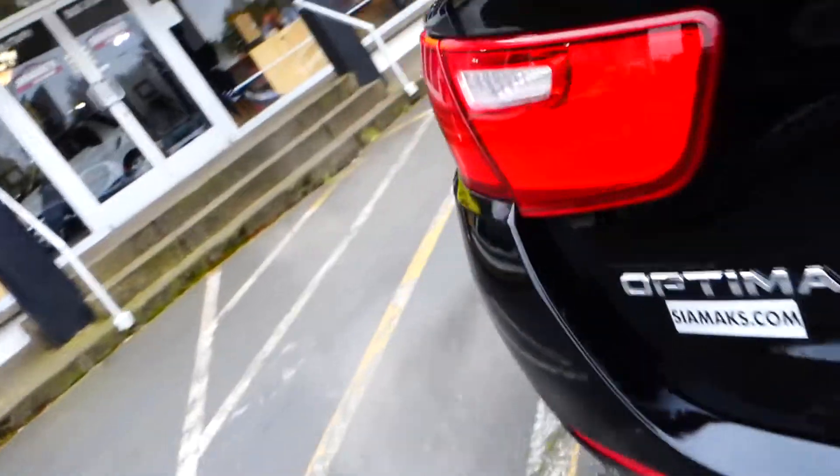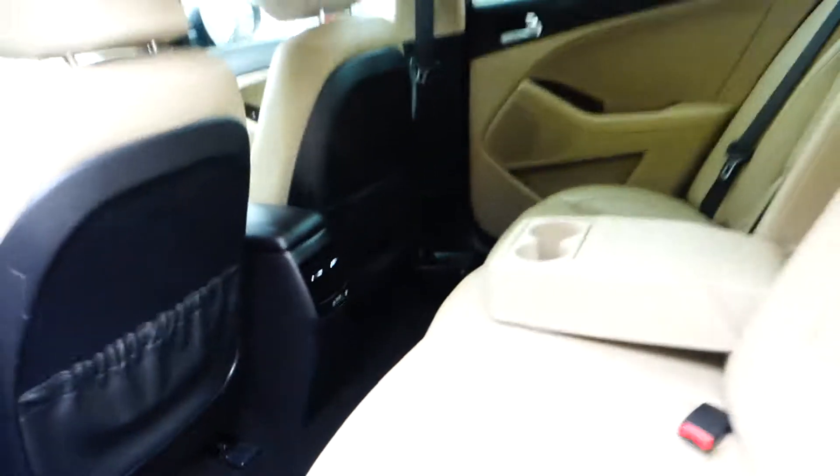The back is very spacious and there's an emergency repair kit in the trunk. As you can see, it's quite roomy back here in the back seat.